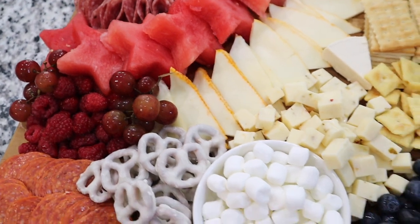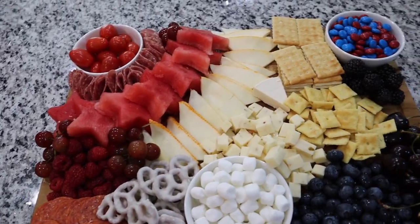Let me know if you guys make something like this — it's always a great idea for birthday parties too. That's going to be it for today's video. I hope you guys enjoyed it; if you did please give it a thumbs up. Thank you guys so much for watching and I'll see you in my next video — bye!